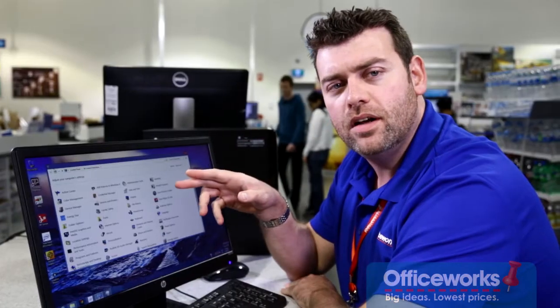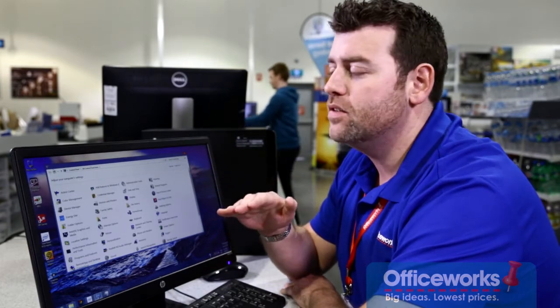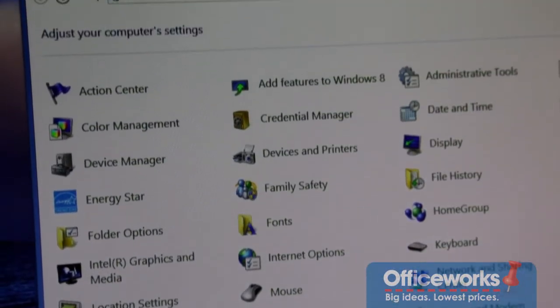If you've had your computer for a while, you might be running programs that you no longer want or need. The best idea is to clean these out, so go straight to your control panel and just delete them.